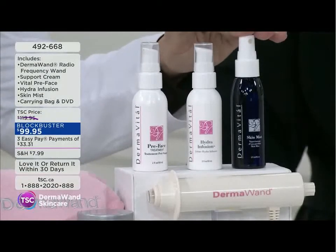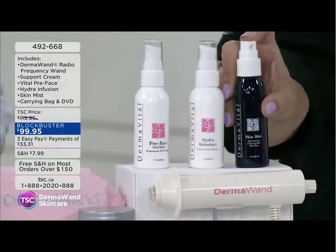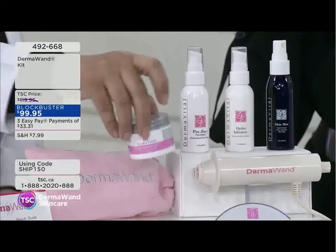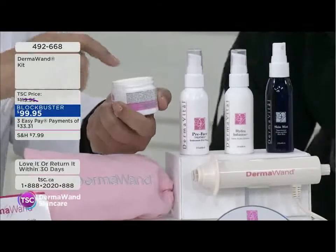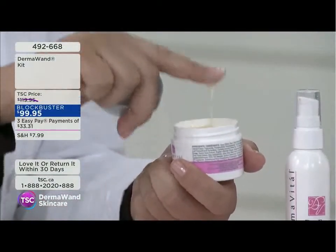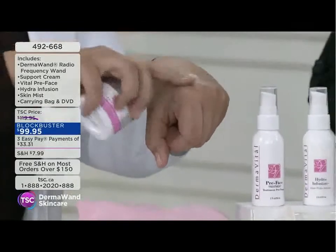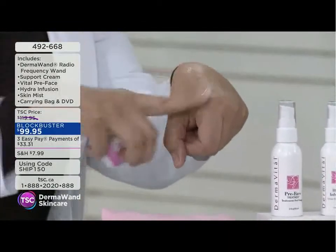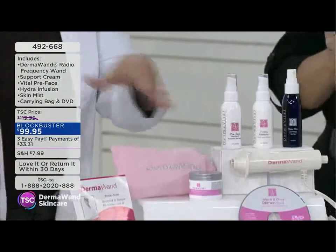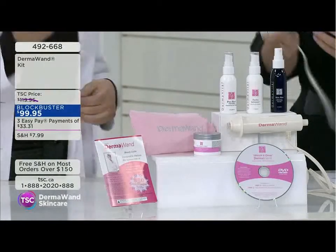After the Hydra Infusion, seal the deal with the cool Skin Mist — that closes the pores and holds in all the moisture. Also included in this kit is a full-size Hydra Support Cream — a very rich, light soufflé texture, a little goes a long way. Full-sized containers, not little trial sizes. You get the carrying case, the DVD, and the booklet — everything you need to know about your new tool.